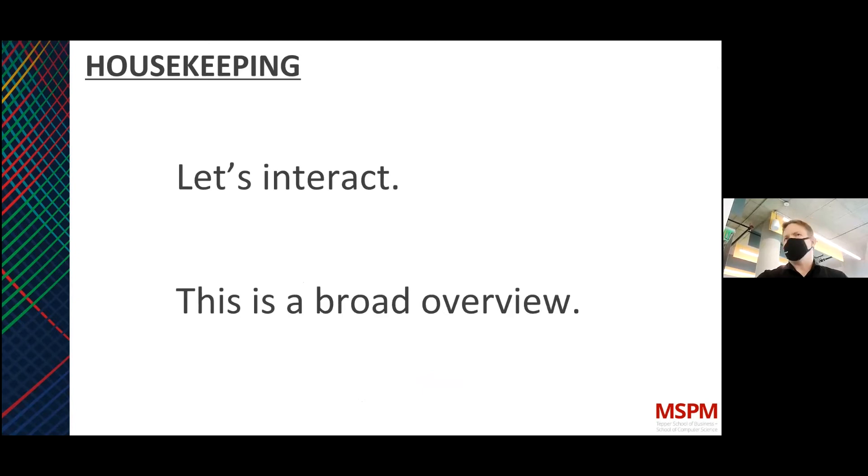As we go forward today, let's interact. Raise your hand, chime in if you have ideas. The more we can relate these things to your own product, idea, or invention, the more productive it will be. This is a broad overview — we won't go into too much depth on many principles or tactics, except perhaps for the 'dirty hands' portions: interviewing your customers, interviewing your users, and understanding how they accomplish the goals you're trying to improve for them.